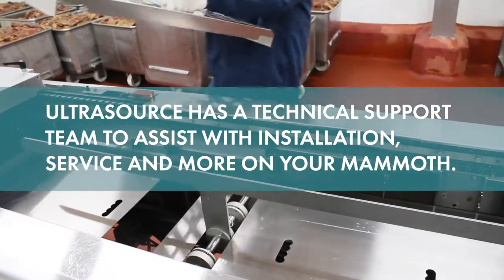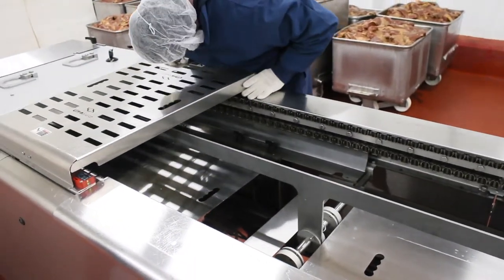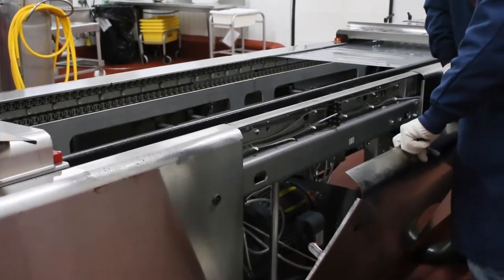They've been partnering with us the whole step of the way. They came here to help us set it up, get it ready to go, and every step of the way they've been here — any questions we've had, any issues we've had with the machine.